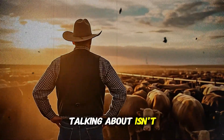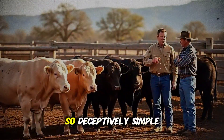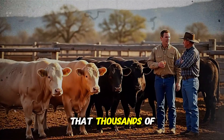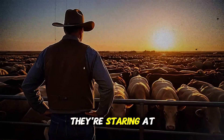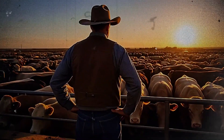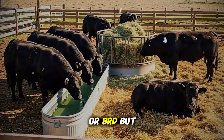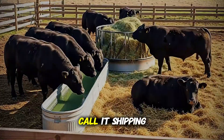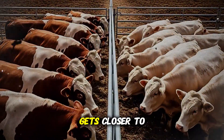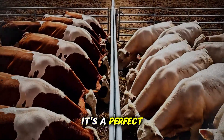The enemy I'm talking about isn't some rare exotic illness. It's something so common, so deceptively simple, that thousands of producers underestimate it every single year, right up until the moment they're staring at devastating losses. It's called bovine respiratory disease, or BRD. But don't let the simple name fool you. Many old-timers call it shipping fever, and that name gets closer to the truth, because it's not just one disease. It's a perfect storm.